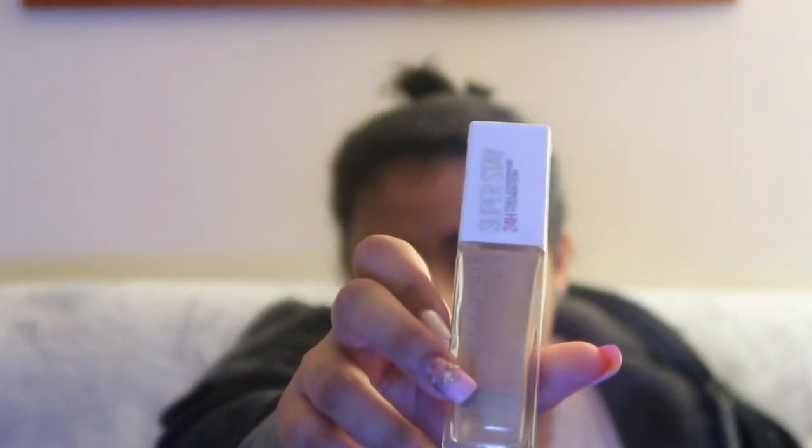I got the Maybelline Super Stay 24-hour full coverage foundation — I love this foundation so much. Every time I wear it, people always ask what foundation I'm wearing. I'd completely run out of my other one, so I picked up another in shade Warm Sun. It comes with a pump and is really quick and easy to apply.